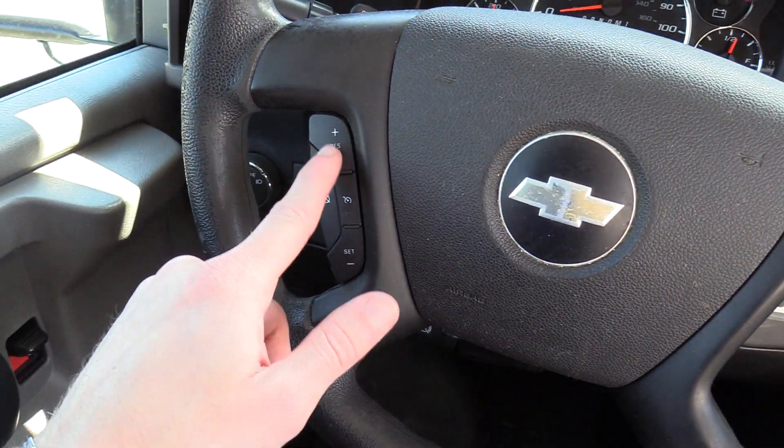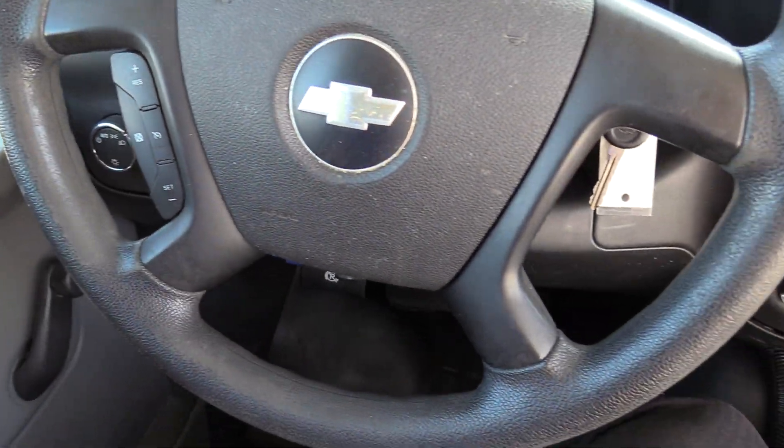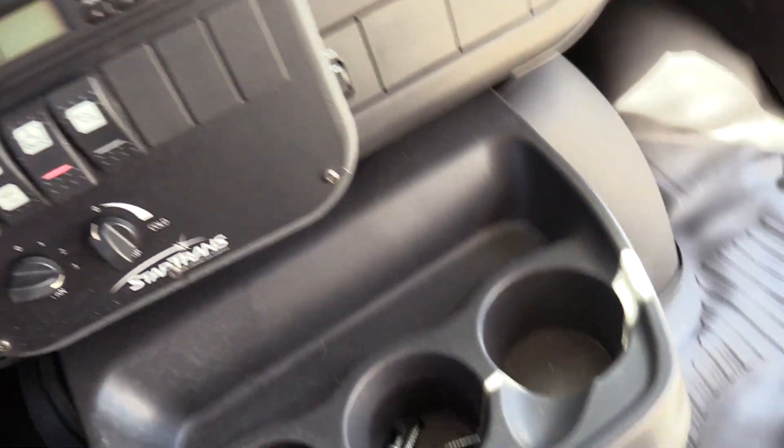It's also got cruise control on the left — it is equipped with that. And that'll pretty much do it for the driver area.